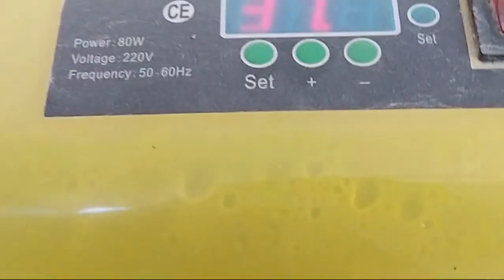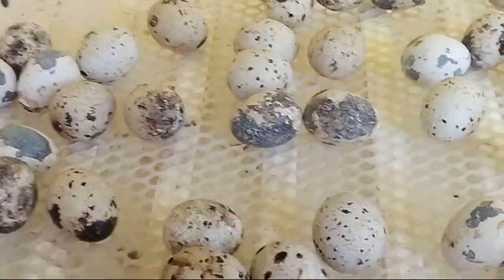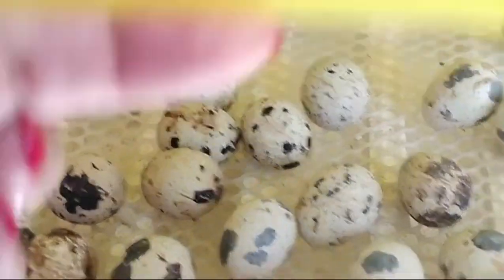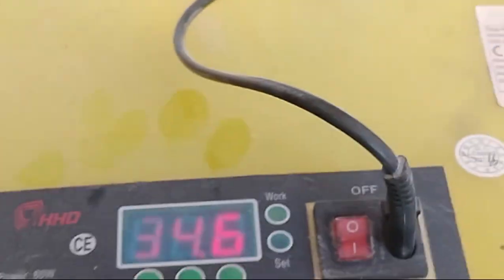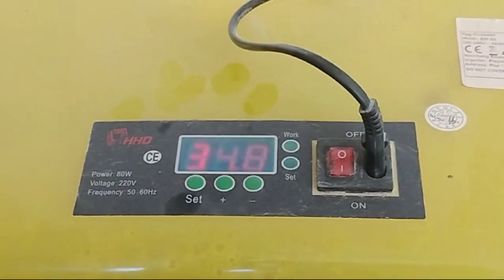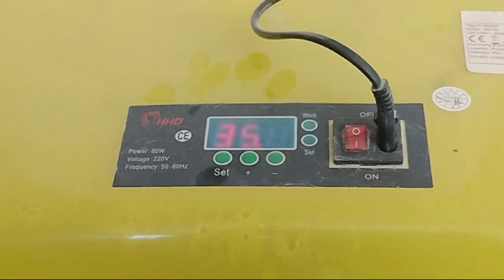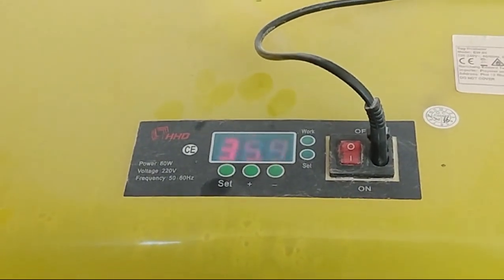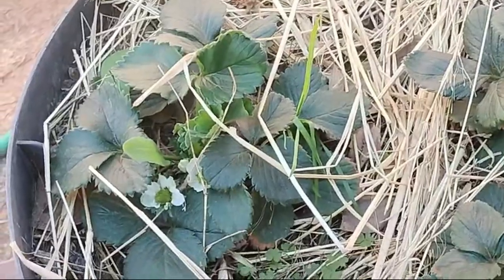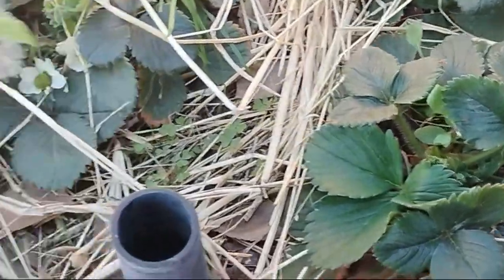We have our incubator going with about 60 quail eggs inside. In the next week or week and a half — I think it's eight days from now — we're expecting lots and lots of baby quail. At that point these chicks need to be out of the brooder box so we can quickly clean it out and the quails can go in.